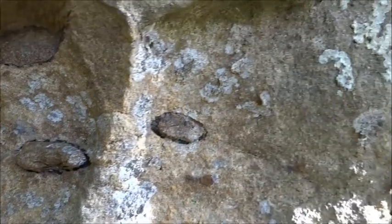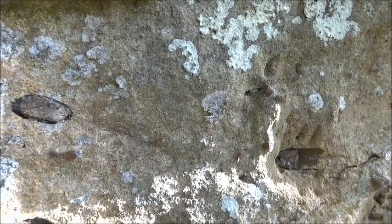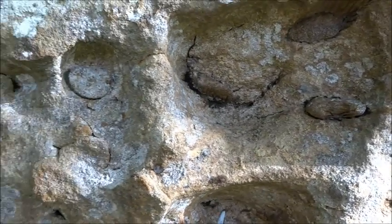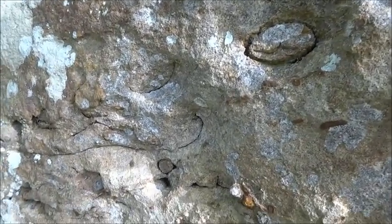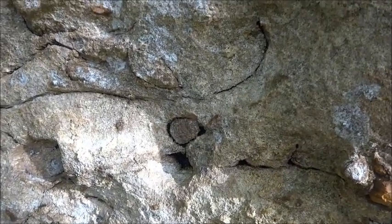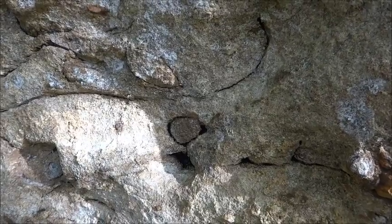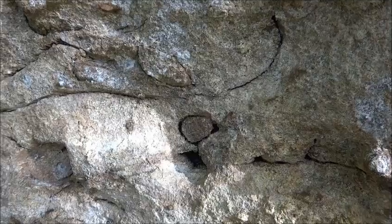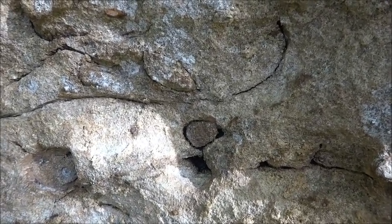These branches would have been washed down in a river during a flood, carried along with a lot of sand and then deposited within the sand. As they were buried, they became preserved and lithified, so the wood inside has been replaced by material very similar to the surrounding sand. The bark has formed this dark rim around the edge where it's weathering out.